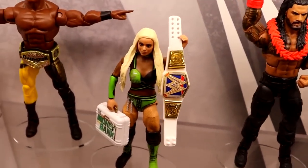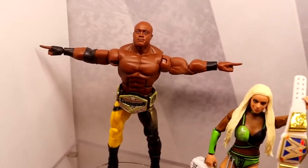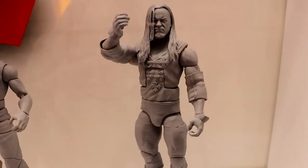We saw two chase figures in Elite Series 99. Do any of these current lines feature two chases? Things like tag teams and legends make a lot of sense for that — we did the SST as chases. Sometimes it's opportunistic and sometimes you just really need to do it. Nothing at the moment duplicating that, but we're open to doing it again.